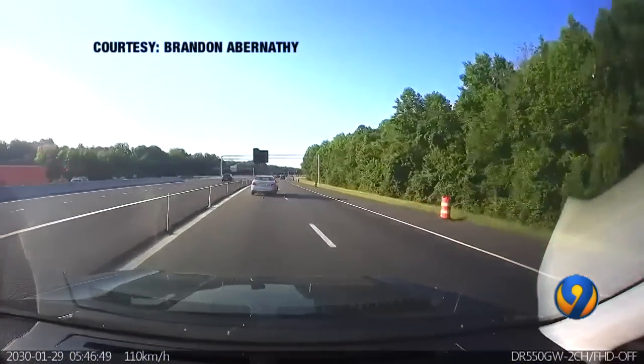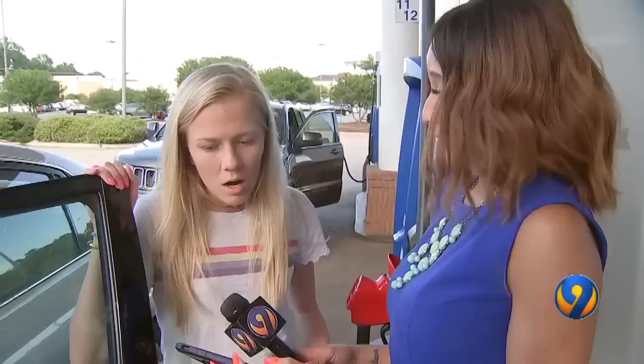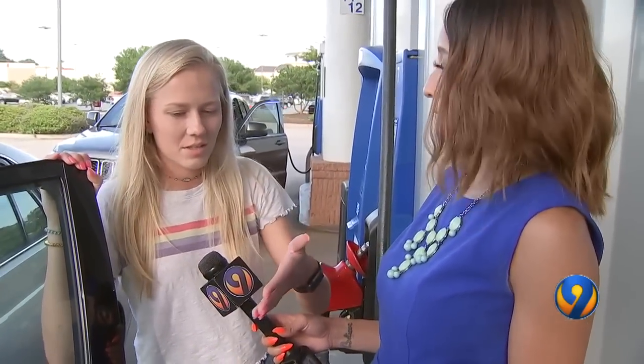I also shared this shocking video with other drivers. When you see that, what is going through your mind? "How reckless are people — I just feel like it's crazy because they're obviously not thinking about anyone else that's driving on the road."